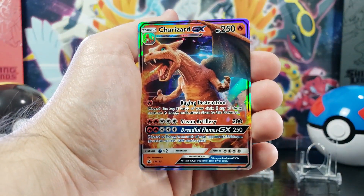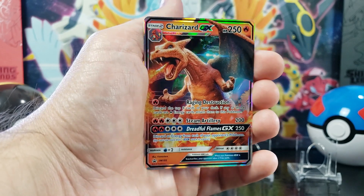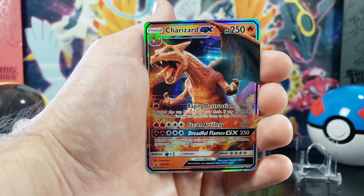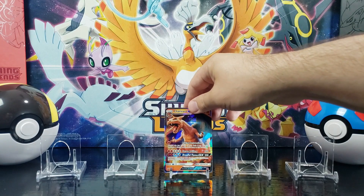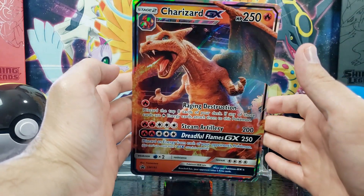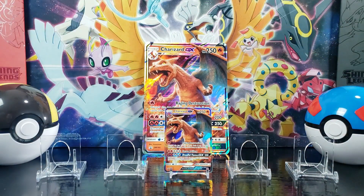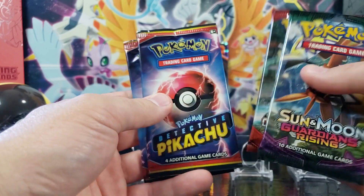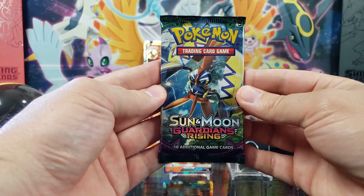So in this case file, you get this really cool Charizard GX promo card from Sun and Moon 195, and it features Charizard from the Detective Pikachu movie. Check that out — man, he looks fierce. Then you receive the jumbo version of the Charizard GX card. Then you receive six booster packs, featuring Guardians Rising, Crimson Invasion, and four Detective Pikachu packs. So let's start by opening up the Guardians Rising pack.